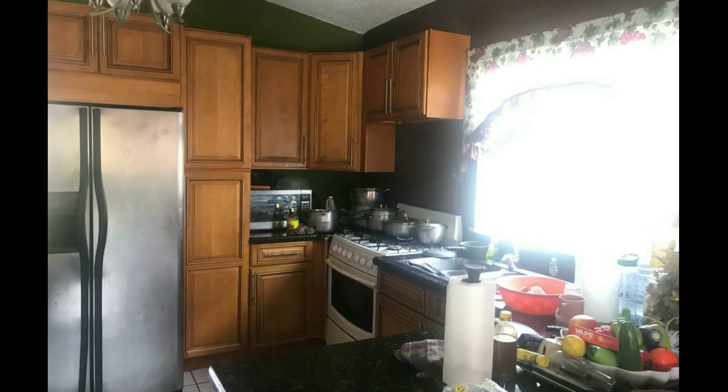So this is the kitchen. You get a decent amount of cupboards, upper and lower. You don't get a lot of countertop space.